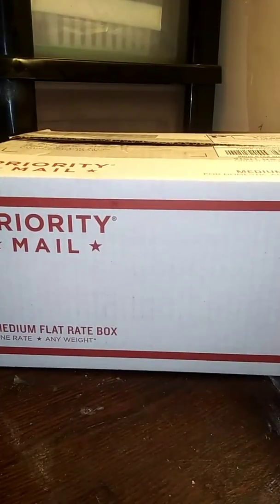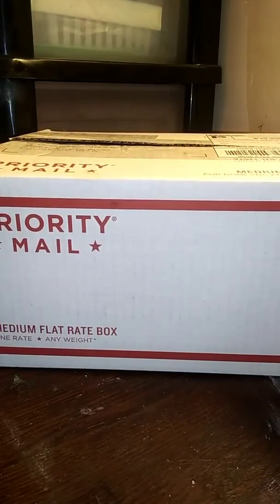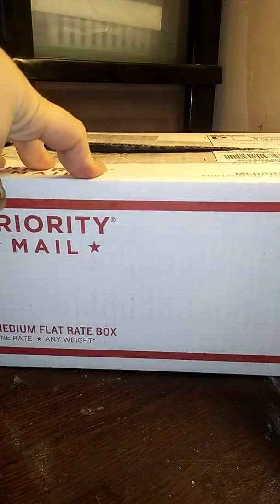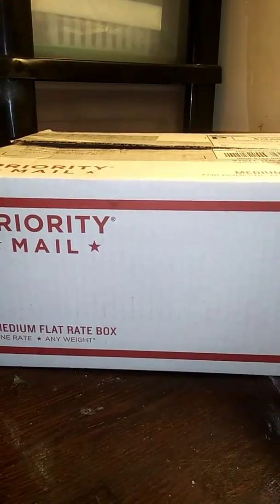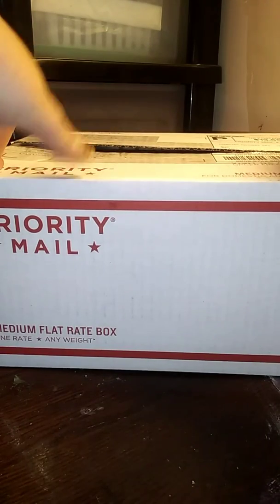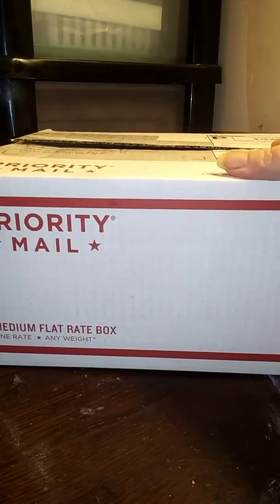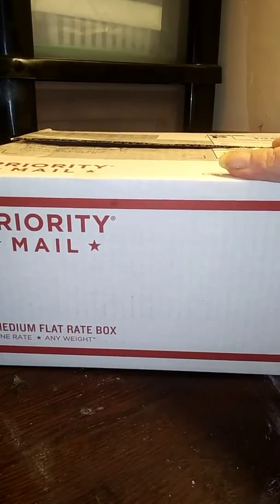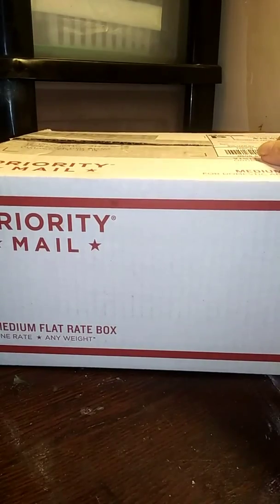I entered a giveaway on a Deadly Kittens channel — I will leave the link down below, go check her channel out. This was November's giveaway. I had the option of this mystery box or a gift card, and I chose the mystery box. It's makeup, so this is a little different from what you guys are used to seeing on my channel, but I wanted to do this whole opening of the mystery box.